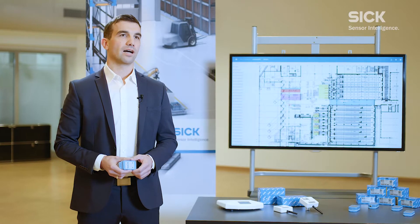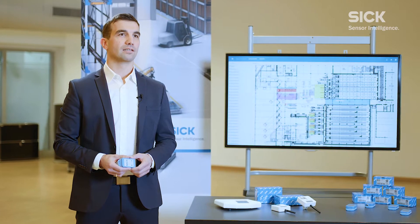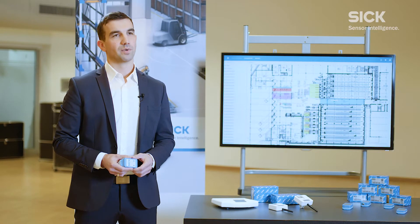Logistics processes in warehousing and production areas are becoming increasingly complex, whilst demands on process quality and productivity continue to remain high. Your company is no doubt facing these challenges, too. When performing process analyses, we often encounter inefficient processes, in particular in partially or non-automated areas, which are characterized, for example, by lengthy searches for production materials or equipment.